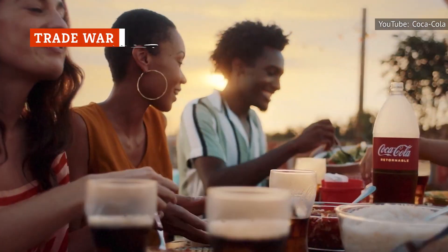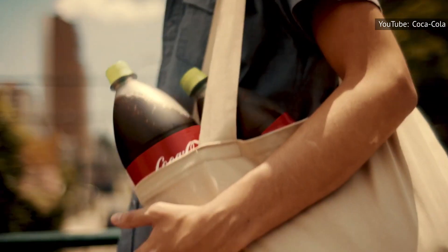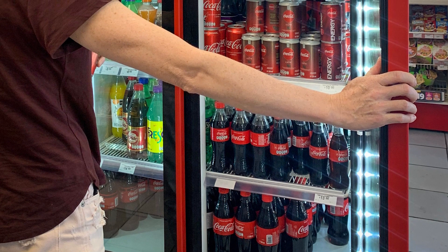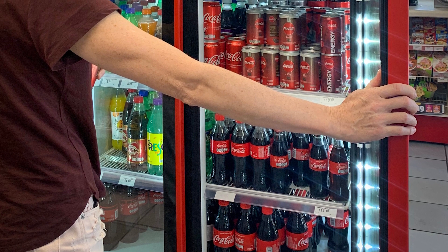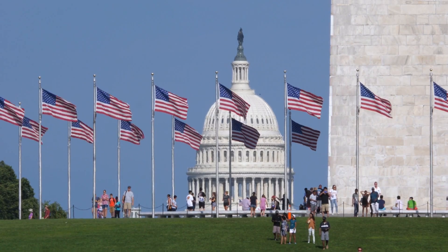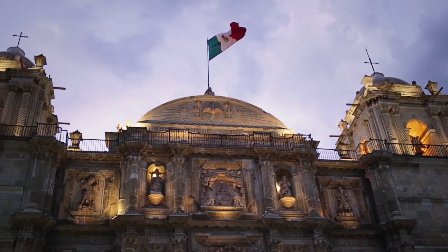According to Smithsonian Magazine, one reason for the discrepancy in ingredients is a simmering trade war between the United States and Mexico. The Mexican soda industry has always preferred sugar in its beverages because it aids the country's sugar industry. In 1997, Mexico passed a tariff on high-fructose corn syrup to prop up the sugar industry because of the competition posed by corn syrup. The United States, which exports large amounts of corn syrup, did not take kindly to the tariff. They brought the case to the World Trade Organization, which ruled in favor of the U.S.